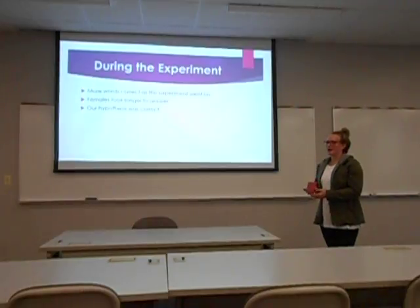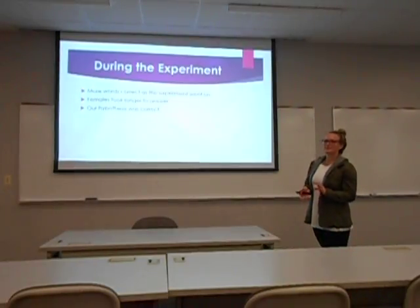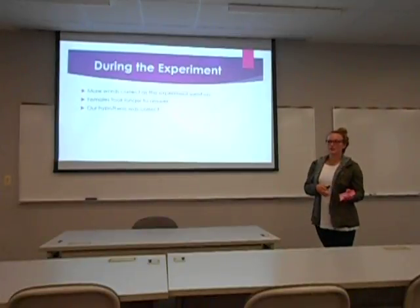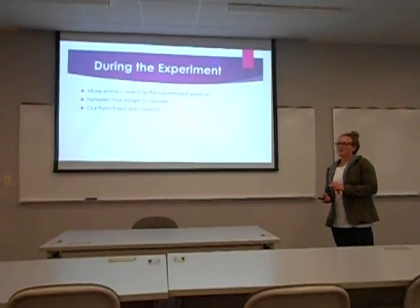During the experiment, more words were answered correctly as the experiment went on — the fourth and fifth words tended to be more accurate than the first and second, which people were getting wrong. Females took longer to answer, and we think this is because they understood they didn't have a time limit, so they would read the word, comprehend what we asked, and then respond with the correct answer.